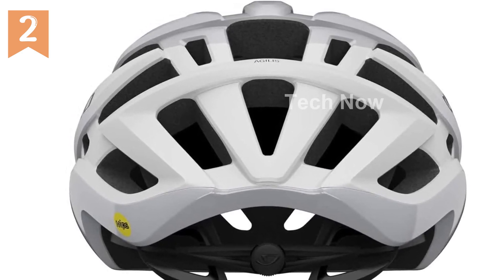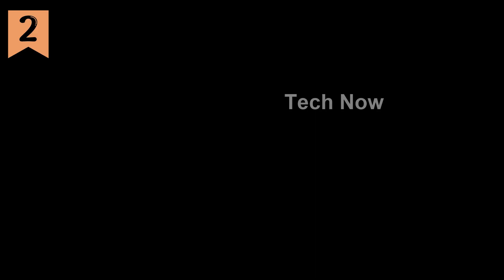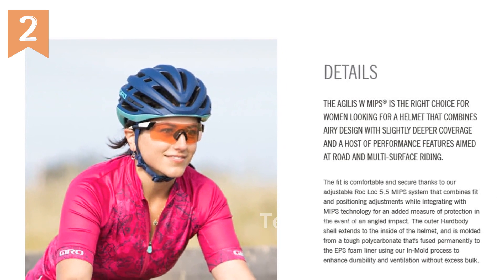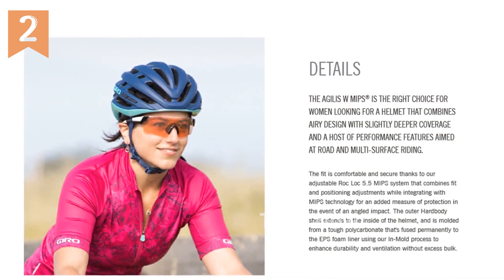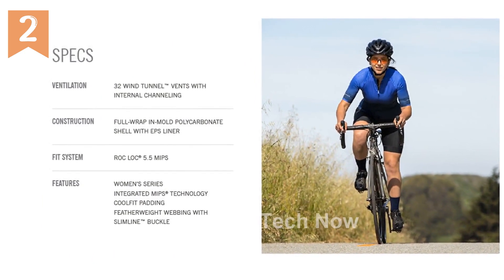In conclusion, the Gyro Agilis MIPS Cycling Helmet, Men's, is a top-notch choice for cyclists seeking a comfortable, secure, and protective helmet. With its adjustable fit, durable construction, excellent ventilation, and integrated MIPS technology, this helmet is a must-have for riders of all skill levels.